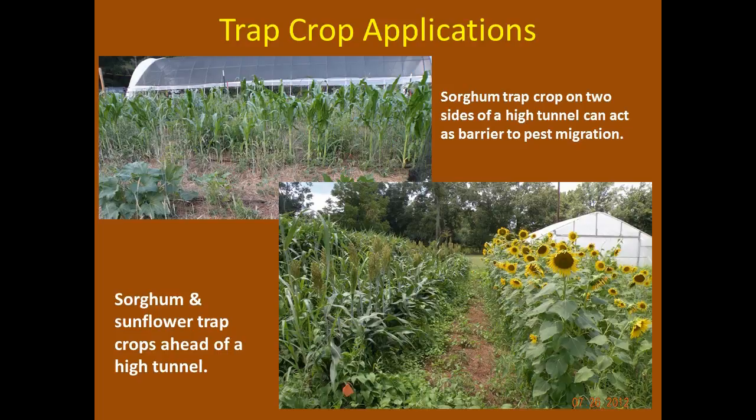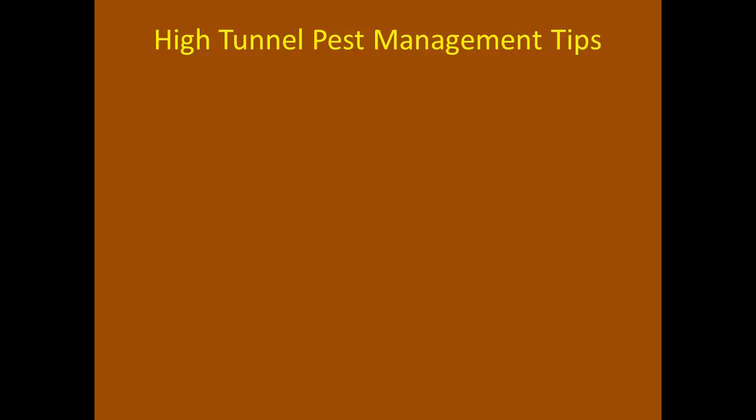A sorghum trap crop planted on two sides of a tunnel can act as a barrier to pest migration into the tunnel. Sorghum and sunflowers can be trap crops that attract insects before they get into high tunnels. Don't plant them close enough to impact airflow, and watch the seeds — if they go to seed that can create a weed problem. Space them about as far away as you would for another tunnel, just to help keep airflow moving.